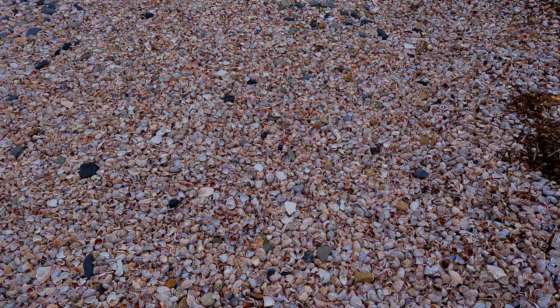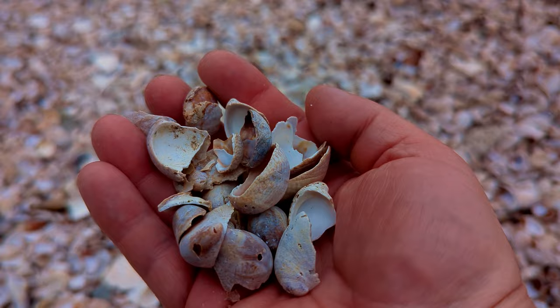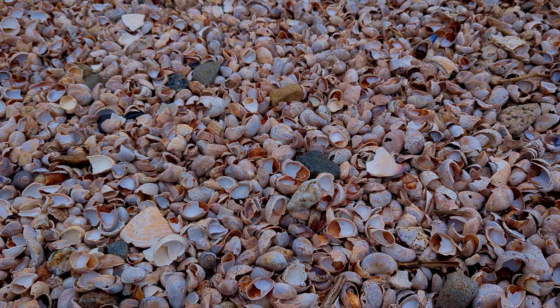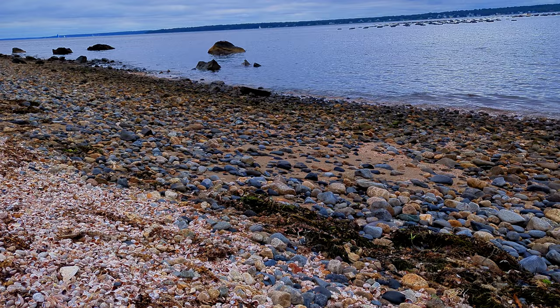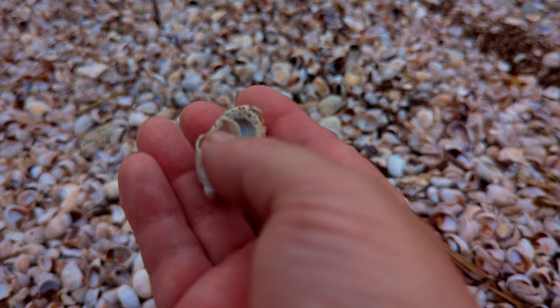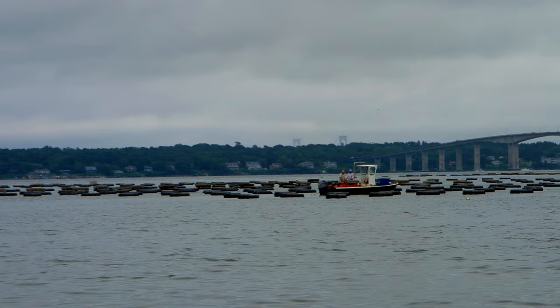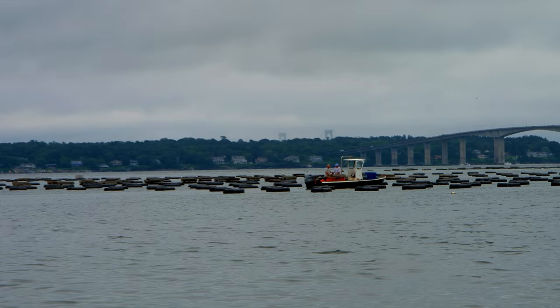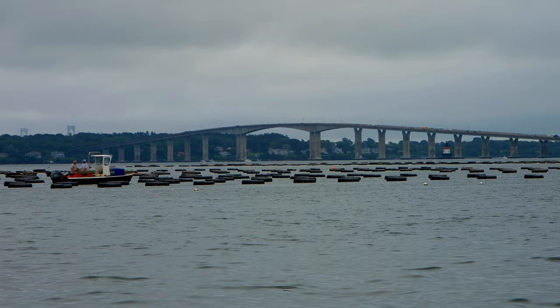The cool thing is the upper part of the beach is actually all lined with seashells — the entire upper part is all seashells. And then you can see down below the high tide watermark is all kind of rocks and pebbles. It looks like where those boats are working there is some sort of man-made, looks like floating reef setup for trapping. Nice shot of the bridge in the background.